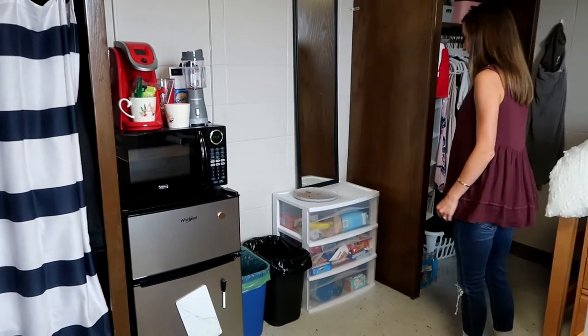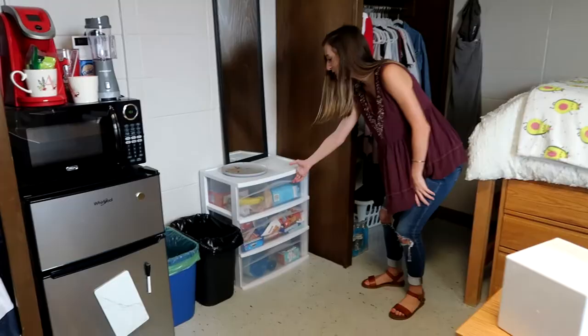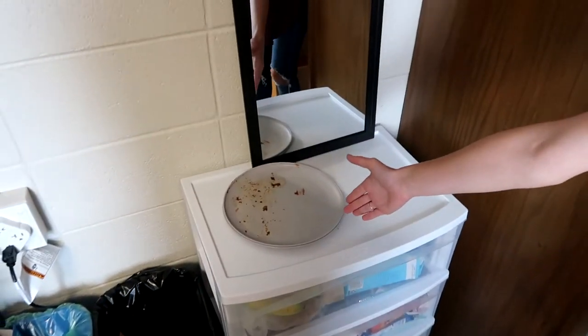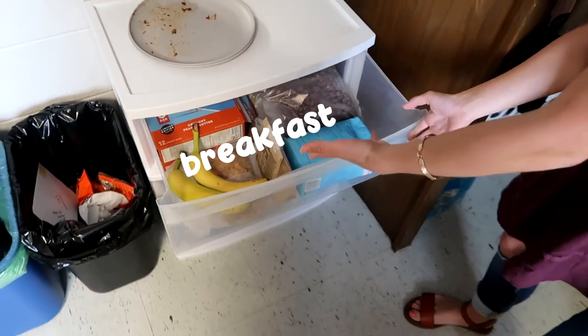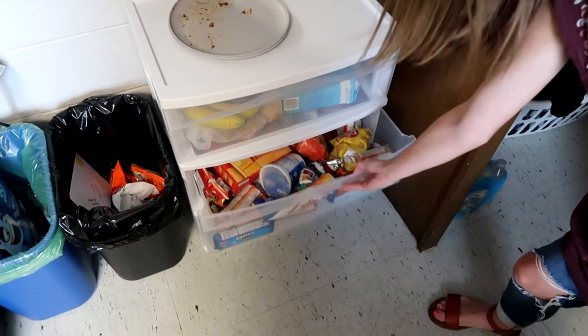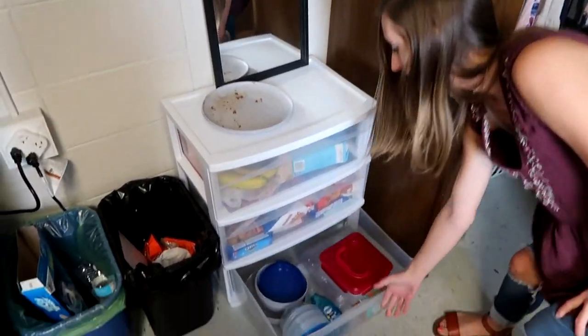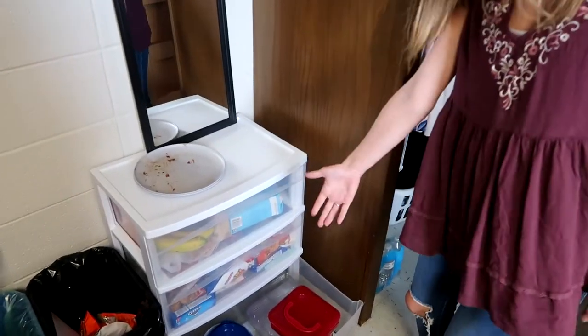Next we have some recycling bins and a trash can for all of our trashy needs. Then we have an organizer right here full of food. There's some dirty plates from dinner, so we haven't quite cleaned up. In here we have our breakfast items, the second drawer has lots of snacks for all your snacking needs, and down here we have our clean plates and dish soap.